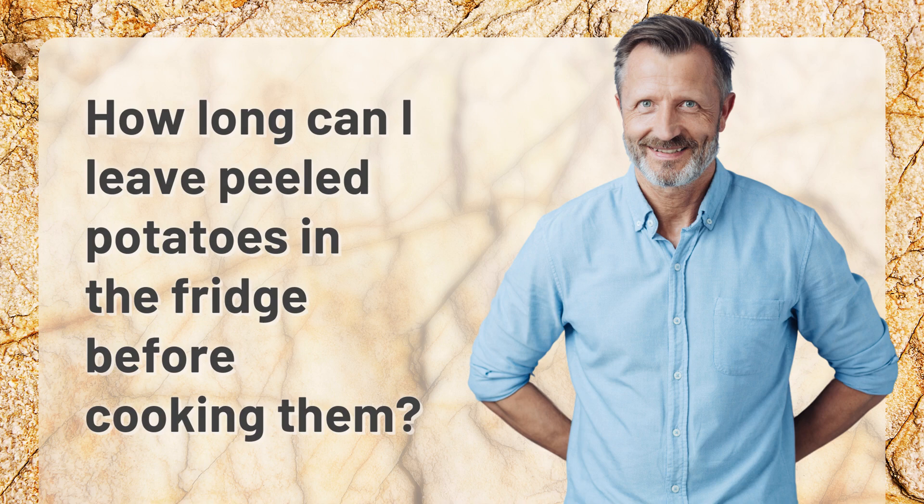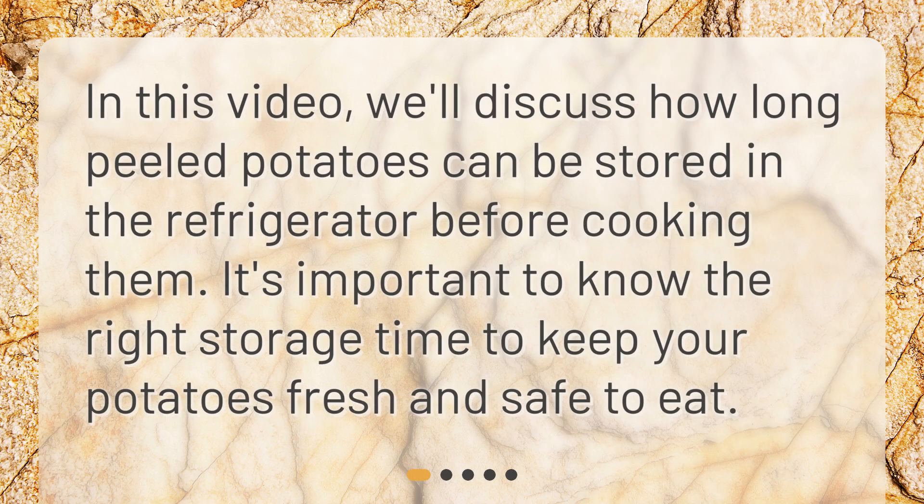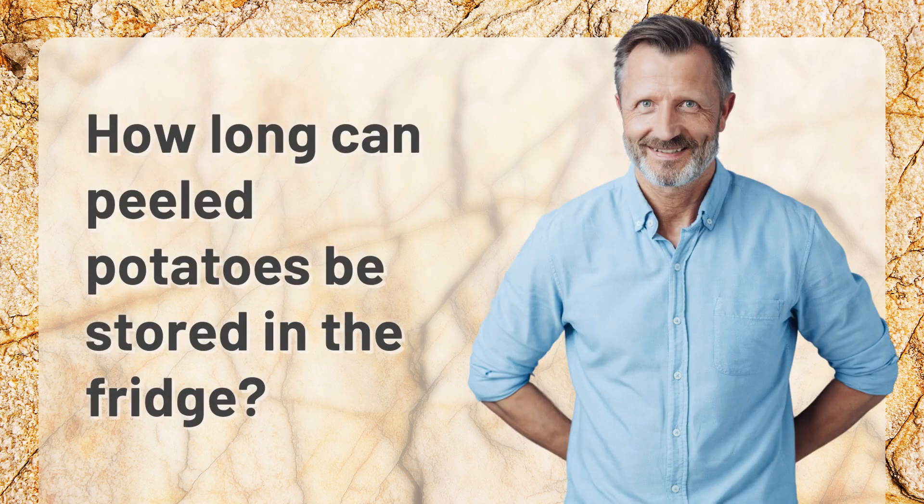How long can I leave peeled potatoes in the fridge before cooking them? In this video we'll discuss how long peeled potatoes can be stored in the refrigerator before cooking them. It's important to know the right storage time to keep your potatoes fresh and safe to eat.